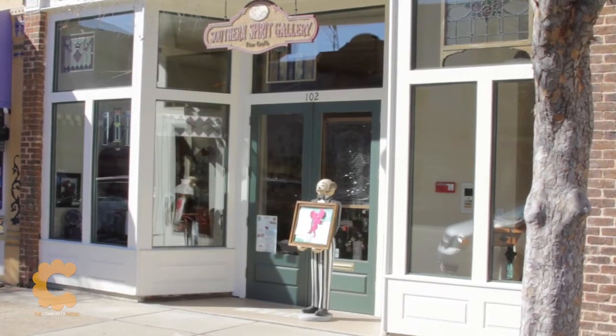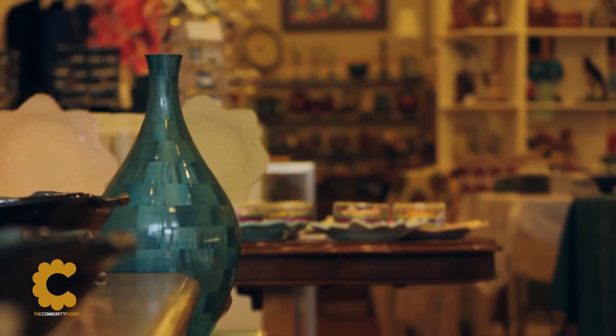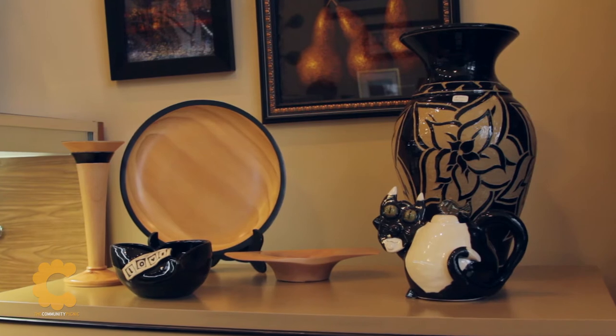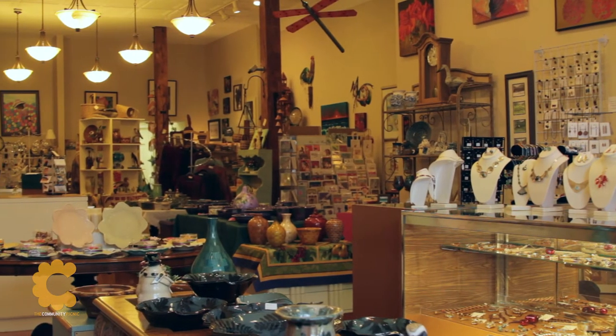The Southern Spirit Gallery right across the street features the work of local artists, and her displays are as varied as visual art, jewelry, woodwork, textile art, and much much more.